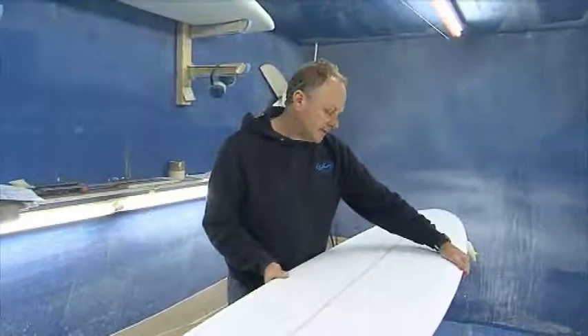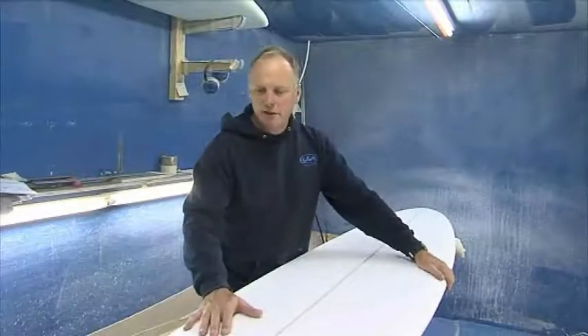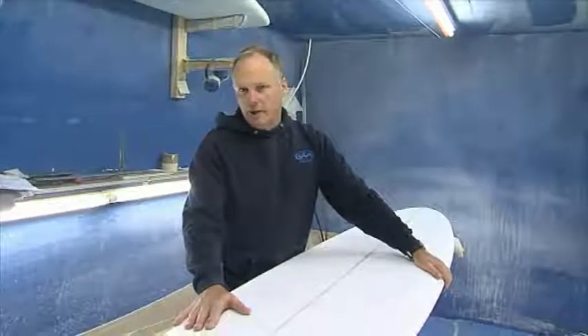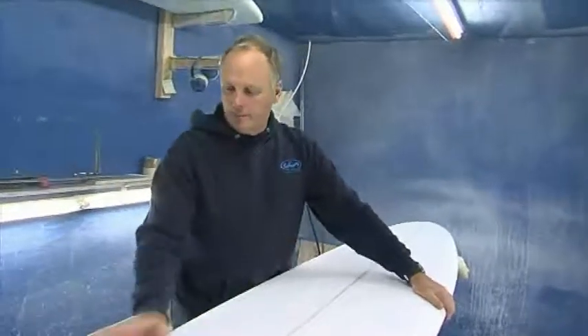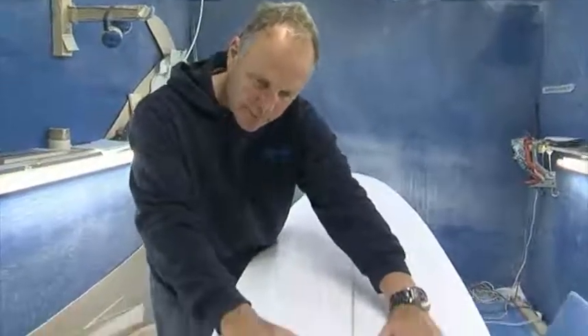The Flying Carpet. This one's seven foot six long, designed for a surfer with 13 stone. He's looking for a really versatile board, so that's why we've chosen the Flying Carpet for this man. He likes to have a board he can use in all conditions, so the Flying Carpet's perfect.